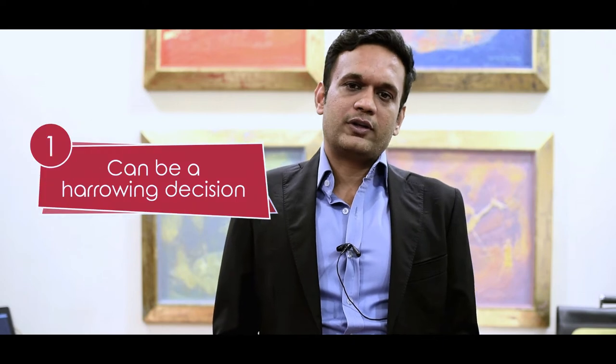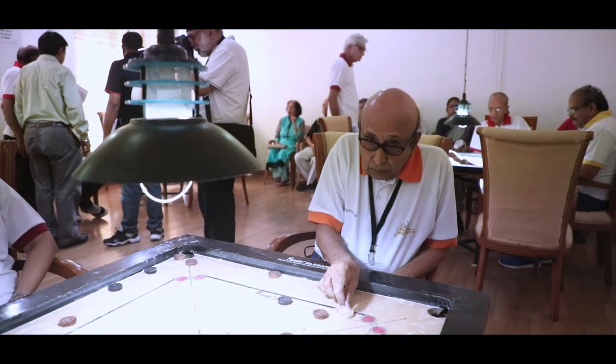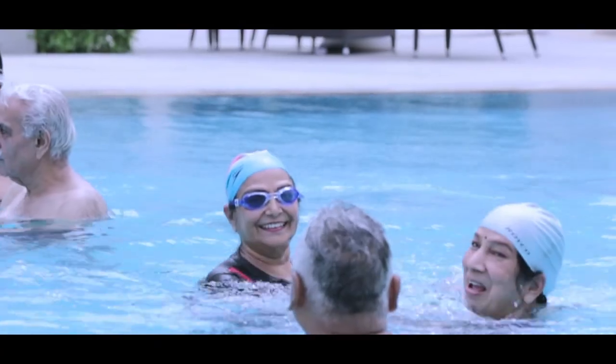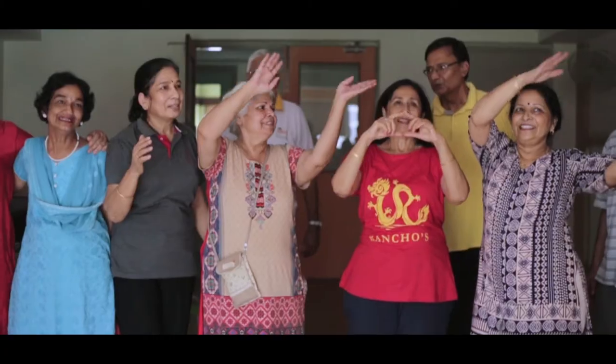Buying a senior living can be a very harrowing decision — from finding the right size of the unit, the right location, the right services offered, the right price, and then making sure that everybody in the family agrees to this decision. Senior living being a new concept anyway, it's very difficult for people to digest, and with so many family members involved in the decision making, it makes it difficult.